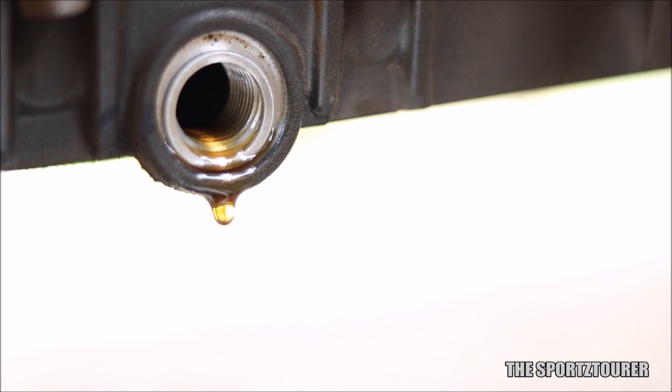So before directly jumping to a 5W40 grade engine oil, I wanted to gradually bring down the viscosity. Hence, this time I wanted to try a good 10W50 engine oil with lower viscosity values.